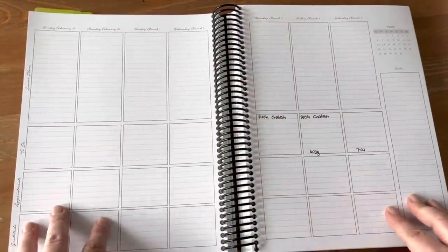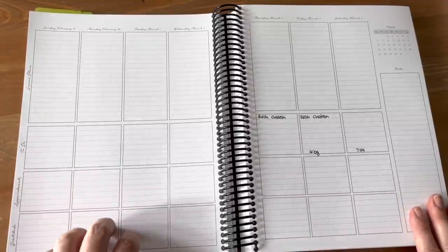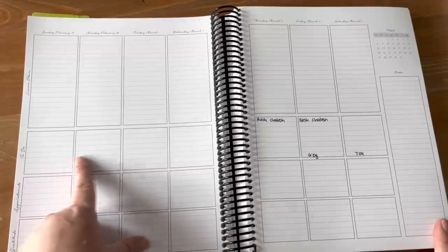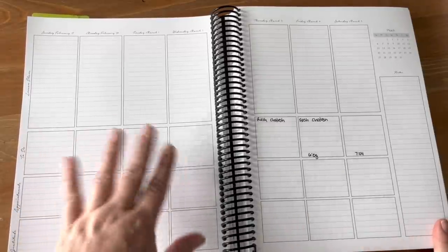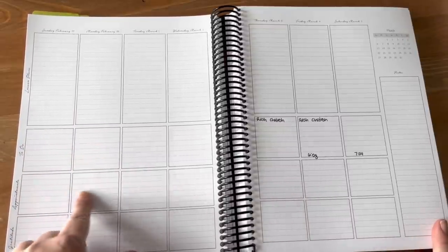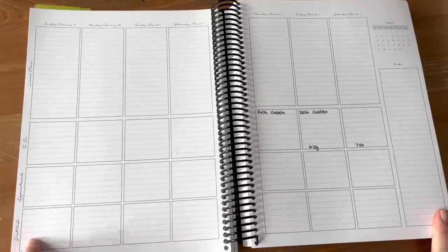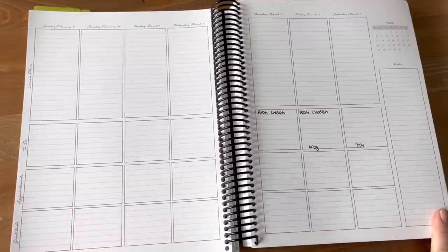I skipped ahead a few weeks to show a more blank page. Basically each weekly spread has a place for lesson plans — what I want to accomplish each day in school — and then a to-do list for things like editing a video or getting laundry done. There's also a section for appointments so I can quickly see, say, a dentist appointment or meeting friends at the park. And at the bottom there's a little gratitude box to write down things I'm grateful for.